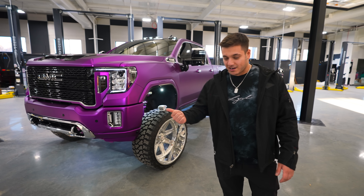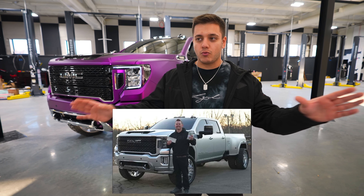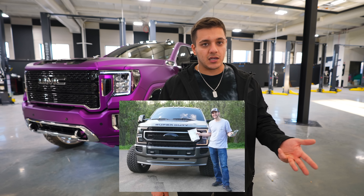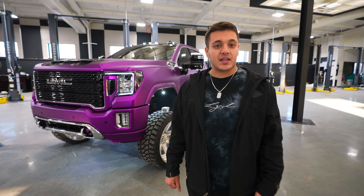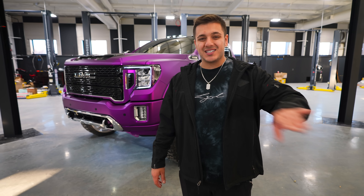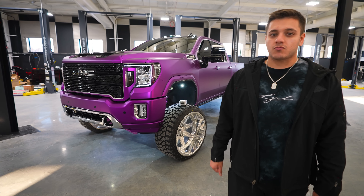Obviously it's not a factory color — it is wrapped in purple chrome by Hexis. We've done quite a few chrome trucks in the past: regular satin chrome, red chrome on LGND 13, teal chrome on LGND 23, orange chrome on LGND 21, and titanium chrome on LGND 16. The last chrome truck was the chrome dually in January 2022, so this is our first chrome vehicle in a year. The first truck of 2023 is a purple chrome Denali 2500.